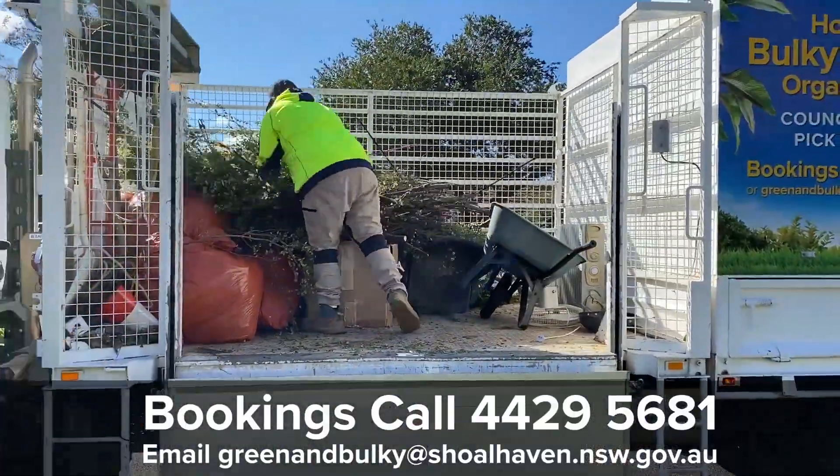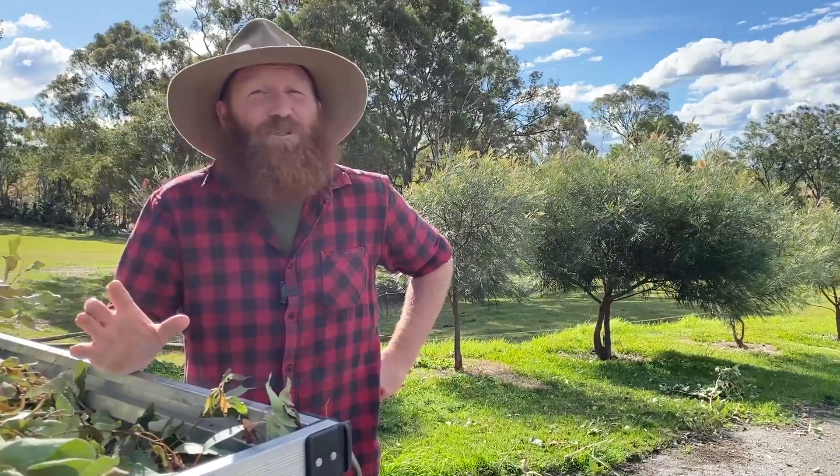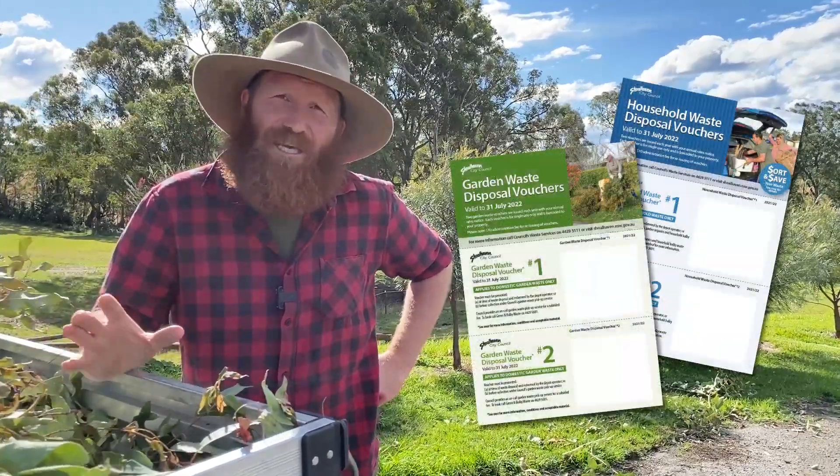And don't forget, your free waste disposal voucher can be used for this service. Plus, you can also use your free vouchers at the recycling and waste depots.